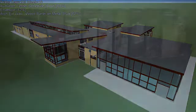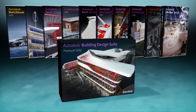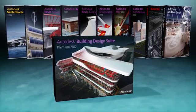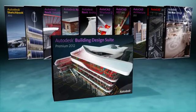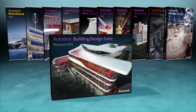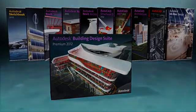The Autodesk Building Design Suite supports a comprehensive workflow solution that will help you design and communicate more effectively. With this complete toolset, you can more readily select the application that best fits your workflow needs, and you can easily adapt to changing project and team requirements.